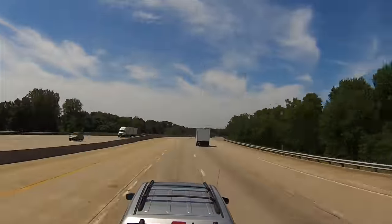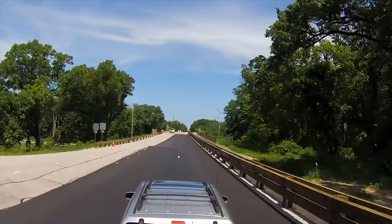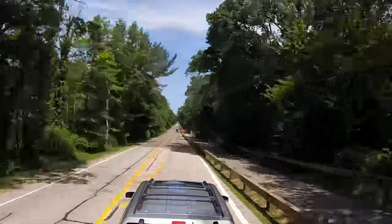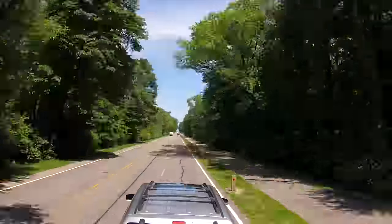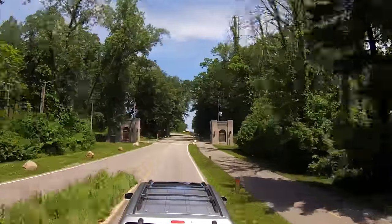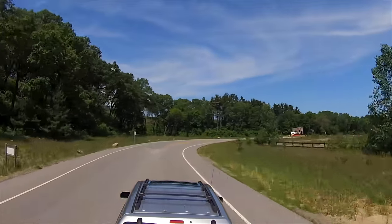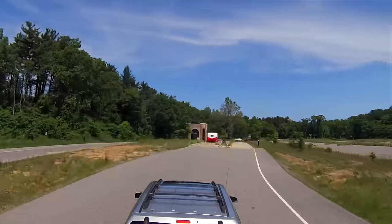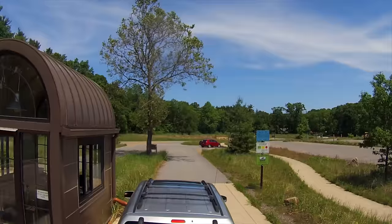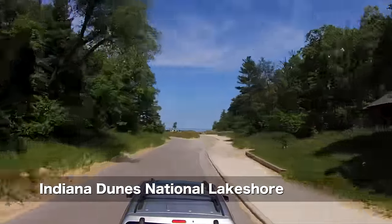But not so fast — a couple of viewers suggested that I visit the Indiana Dunes National Lakeshore, where on a clear day you can see the Chicago skyline across the lake. And today seems clear enough. There is a $6 fee to enter the park, and camping is $18 per night. I can see the lake — let's park and check it out.